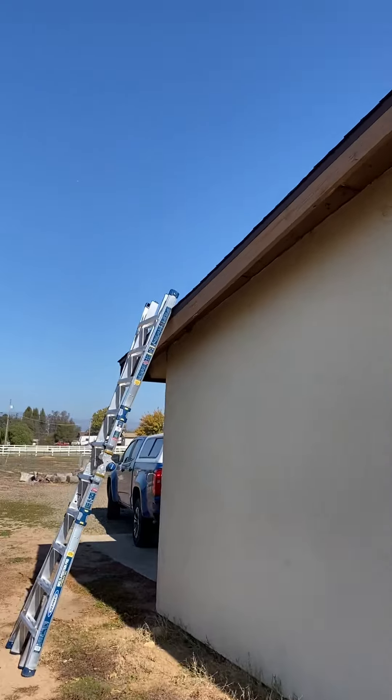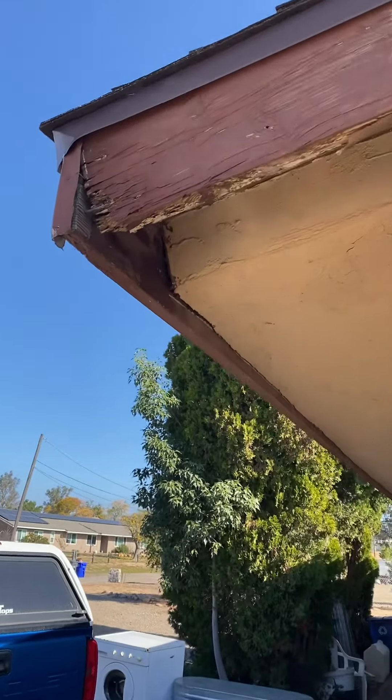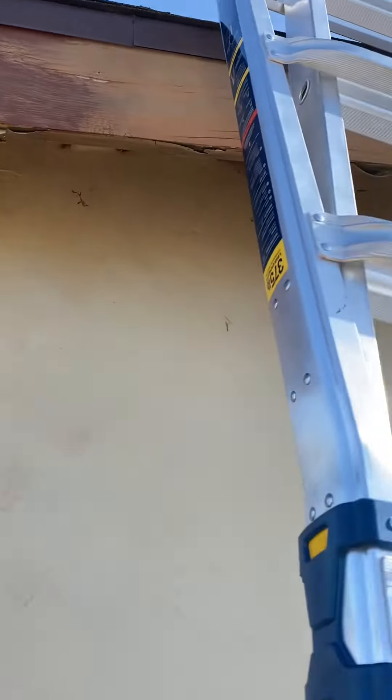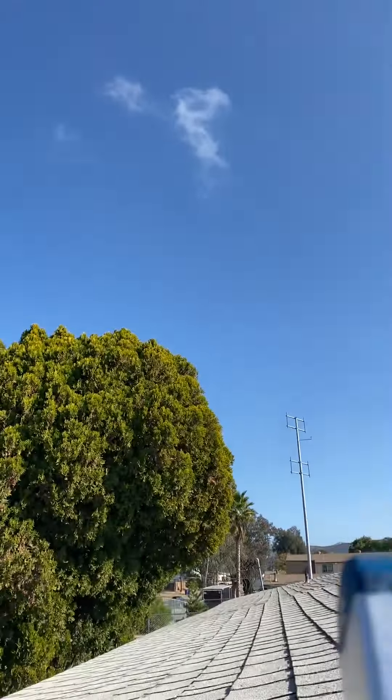Coming up to the roof, we are again seeing rotten and damaged fascia, but we do see a drip edge, which is a good thing.